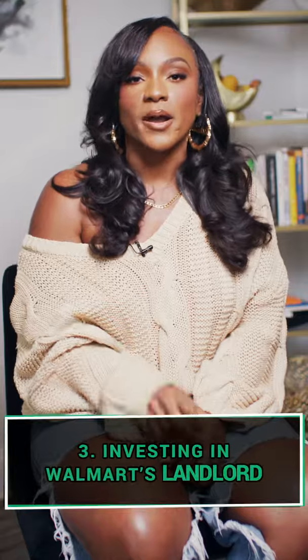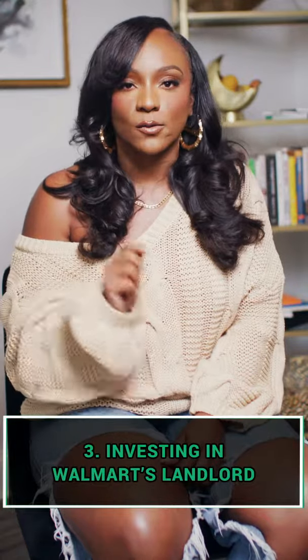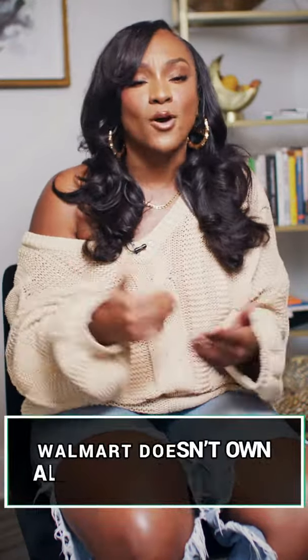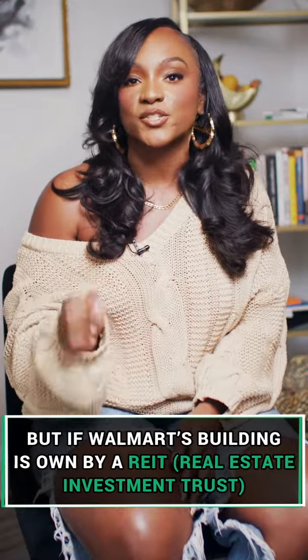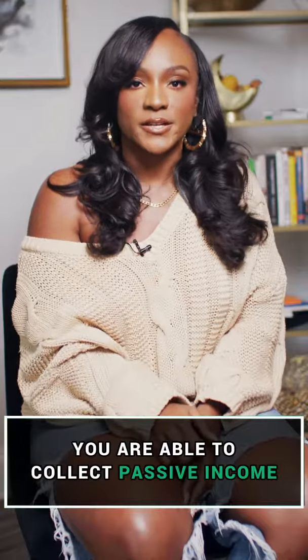The third way you can make money with Walmart is by investing in Walmart's landlord. Walmart doesn't own all of their buildings, but if Walmart's building is owned by a REIT — a real estate investment trust — you are able to collect passive income.